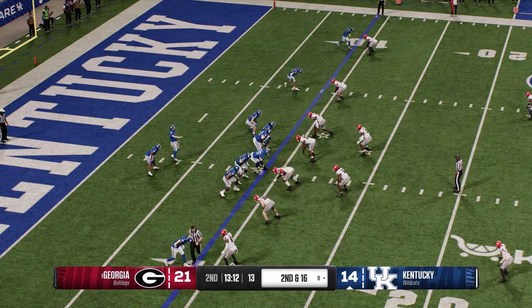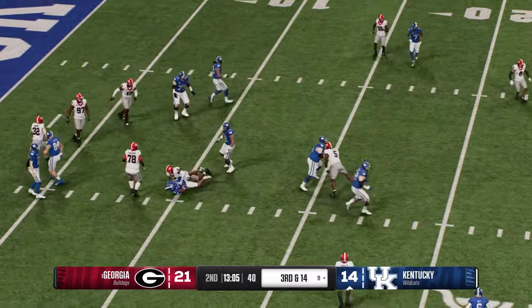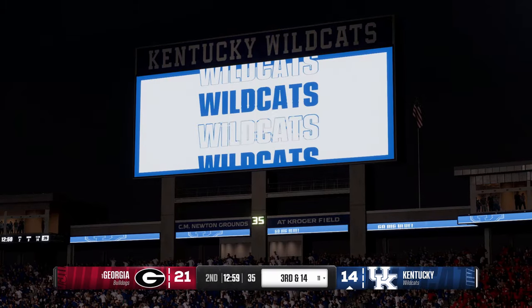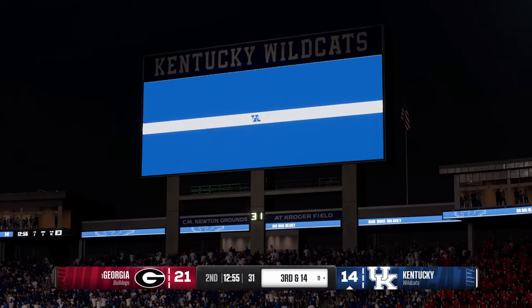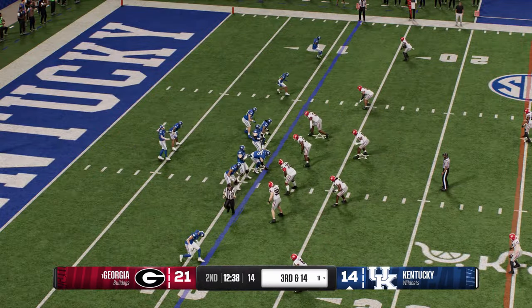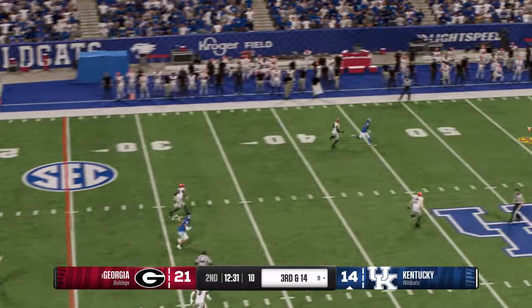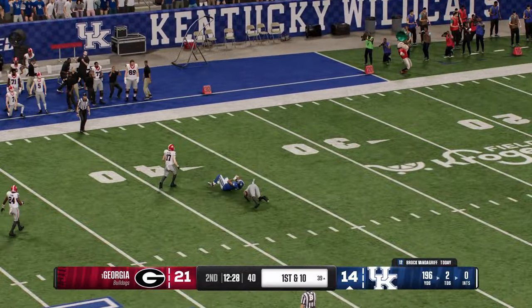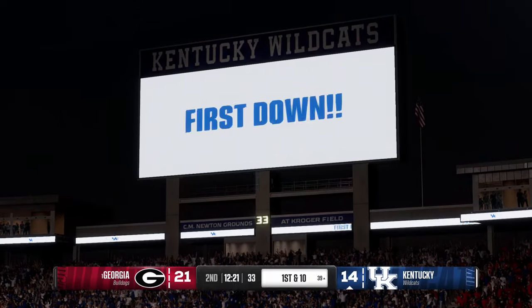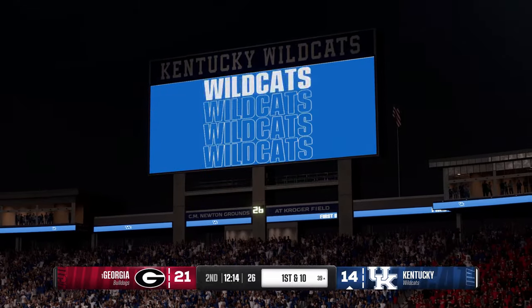Back to their own nine yard line, it's second and long. On the ground — it's Trainum, just a short gain. Third and very long inside their own 20 — how much of a risk do you take? You know this defense could be very aggressive at this moment. Deep ball is caught for a huge gain — tackle made quickly, but a big shot play through the air. That is great arm strength and accuracy by this quarterback. Let's not forget the wide receiver's job of bringing it in for that big gain.